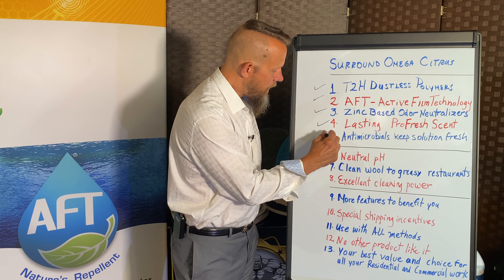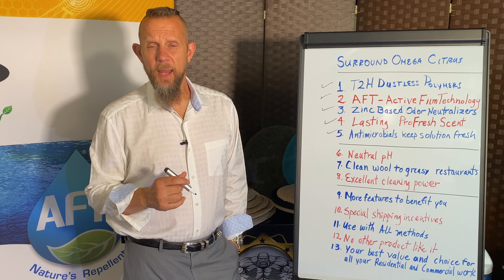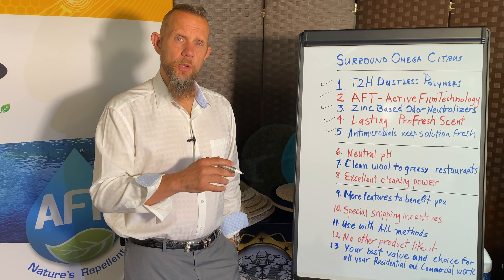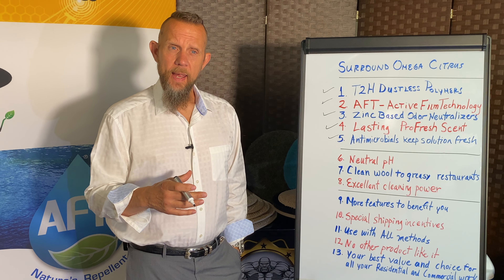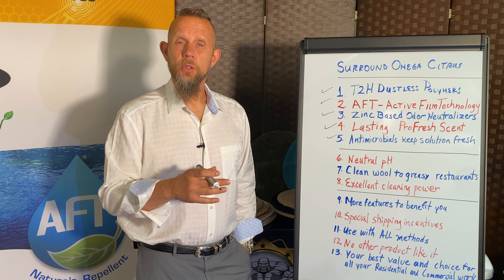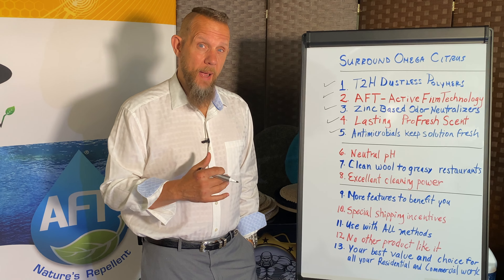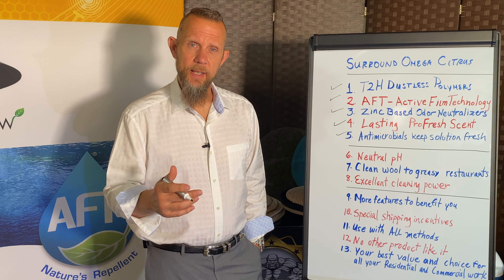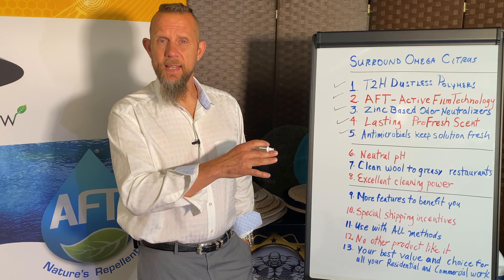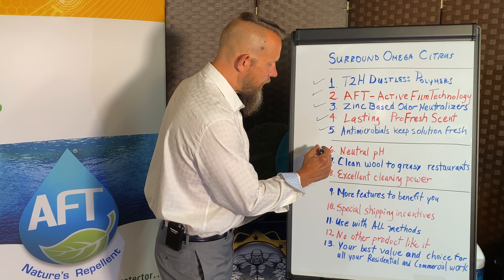Omega Citrus also contains a small amount of antimicrobials. Before I made my own line, I sold a competitor's product. I used their product on a Friday, and on Monday when I came back the solution tank smelled like a mouse had died in it — the formula went rancid over the weekend. I said that's never going to happen to my products, so I've always put an antimicrobial in everything unless it contains hydrogen peroxide. Even a couple of weeks out, Omega Citrus will still smell fresh for you.